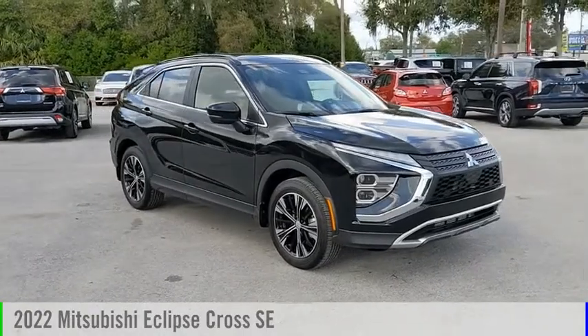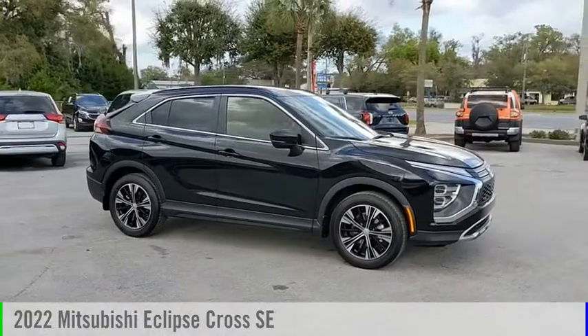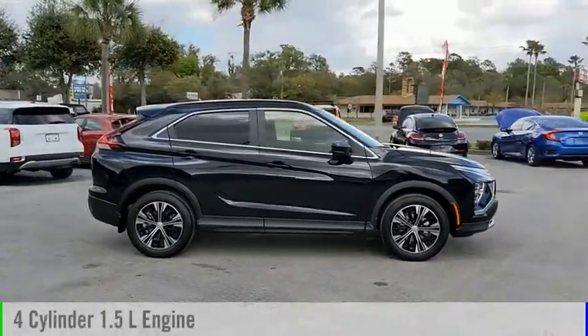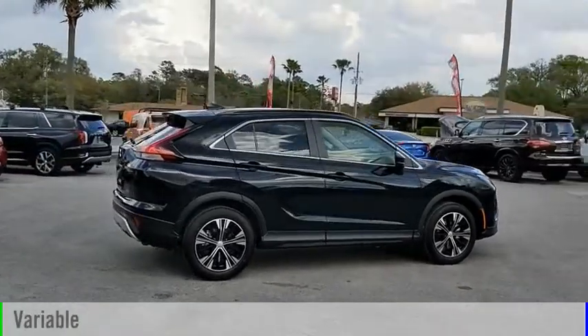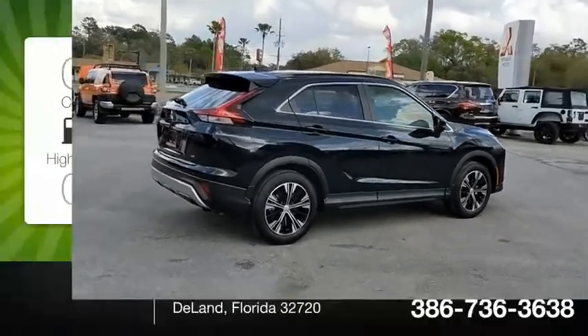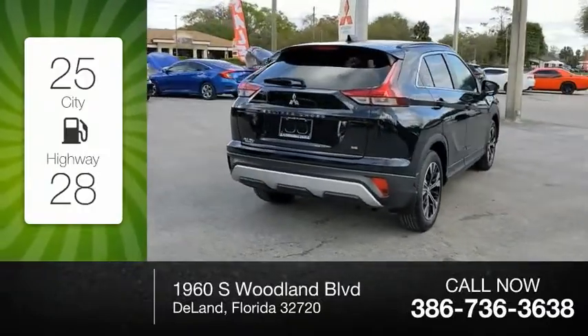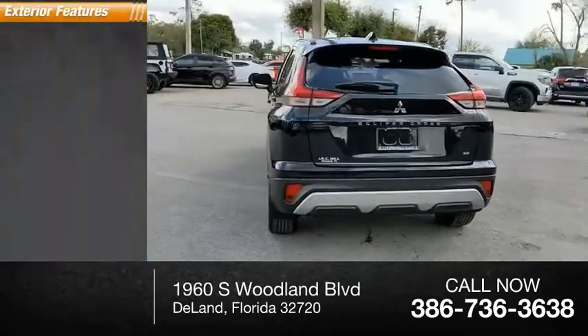Looking for the right vehicle? Check out the 2022 Eclipse Cross. This vehicle is powered by a front-wheel-drive four-cylinder 1.5-liter engine and comes with a continuously variable transmission. Great fuel efficiency saves you money by requiring fewer trips to the gas station. This vehicle has less than 100 miles.